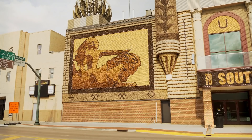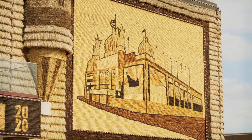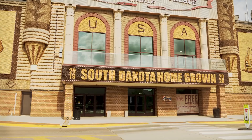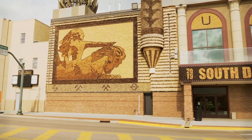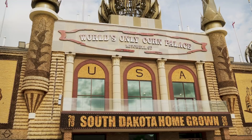As you can see, this is decorated. This is what will be the Crazy Horse monument right here, and a picture of the corn palace made out of corn. The theme this year is South Dakota Homegrown, and they change this out every single year. Believe it or not, there is a history behind these corn palaces — but this is the only one.